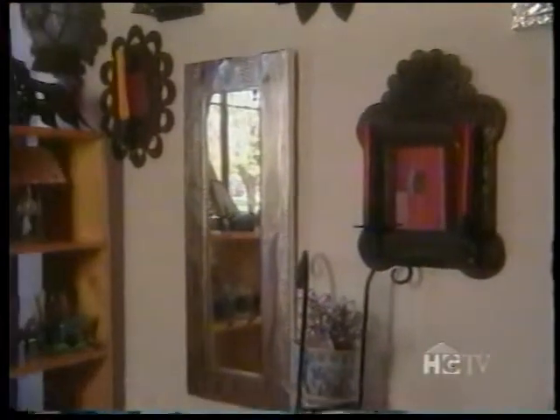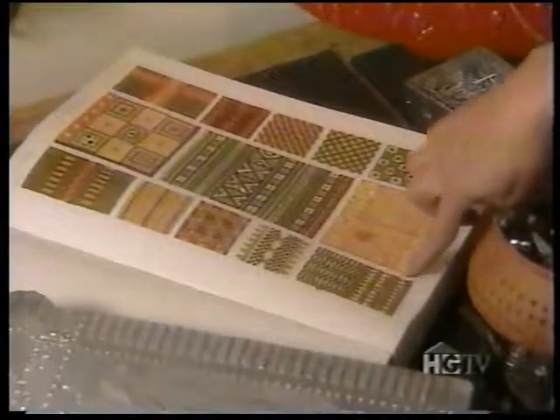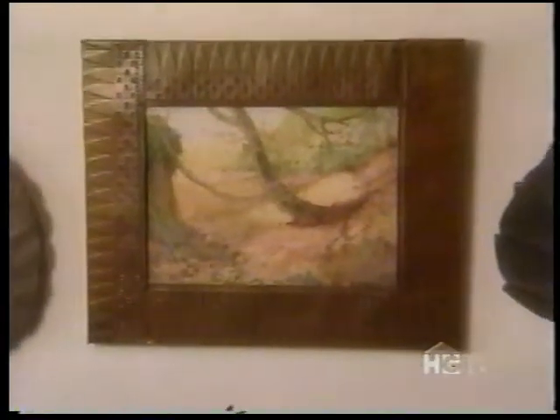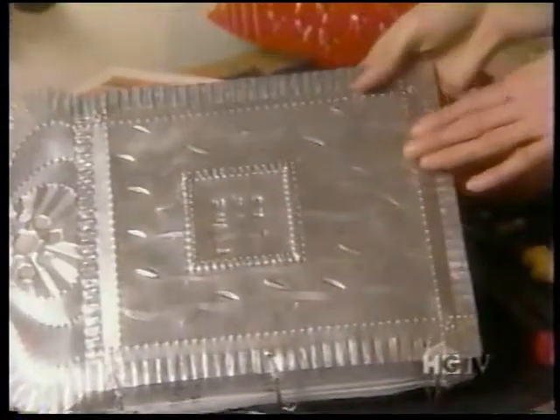Carolyn, where does some of your inspiration come from? I actually have an example right here of using the Grammar of Ornament — I've taken African design and framed it on an African painting. Metal translates really well into different designs because it has depth to it. With aluminum you can get depth by scoring the front and the back, which creates different levels.